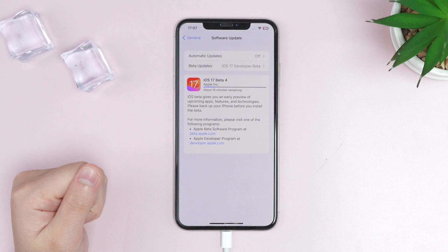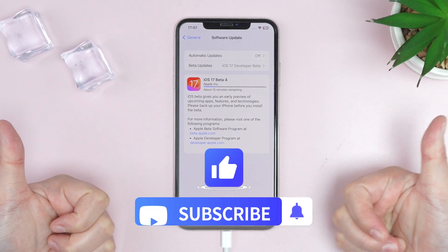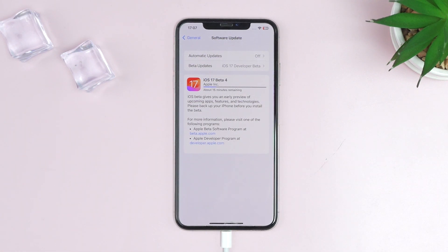Alright, that's all for today. If this video helps, don't forget to drop a like and make sure to subscribe to our channel. If there are any further questions about upgrading iOS, feel free to comment below. Bye.